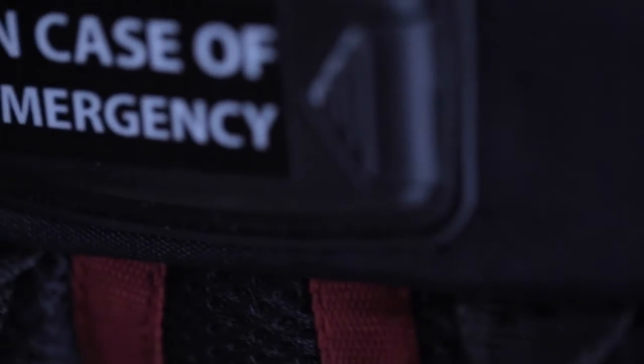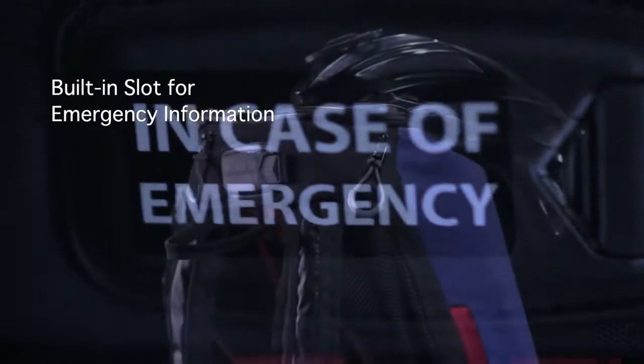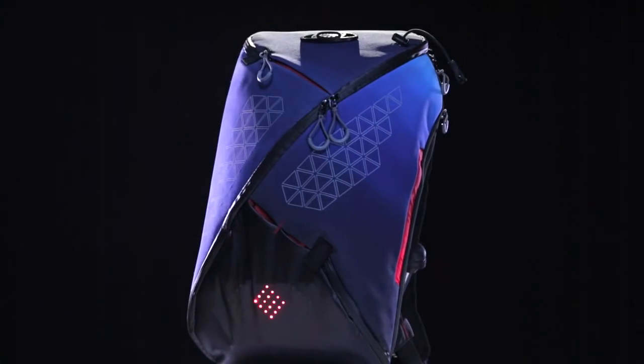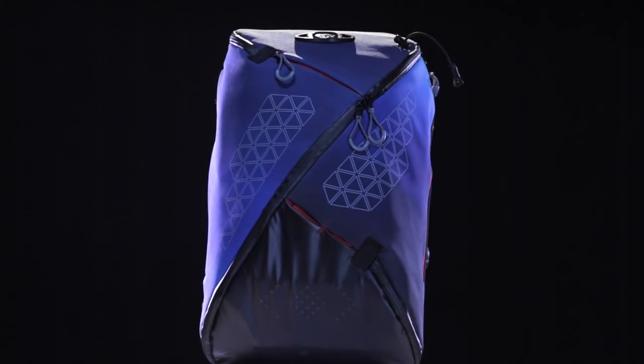Another unique safety feature is the emergency information slot, which can be accessed in times of need. All these features make Aster the perfect bag for any commuter.